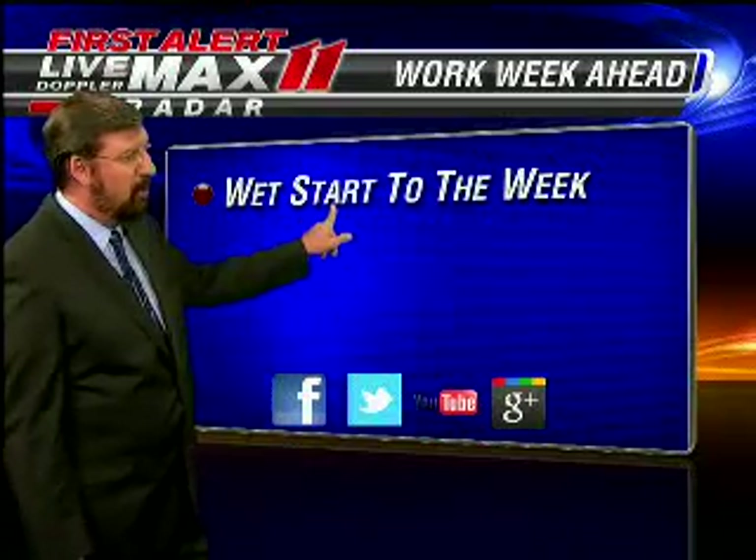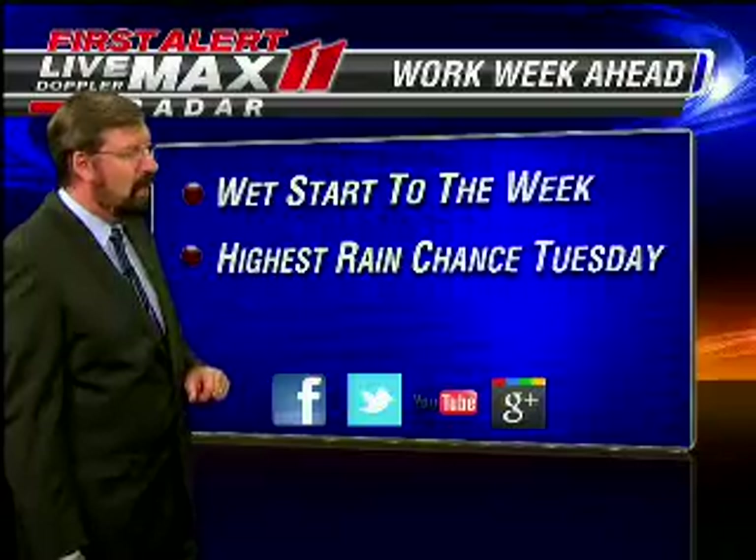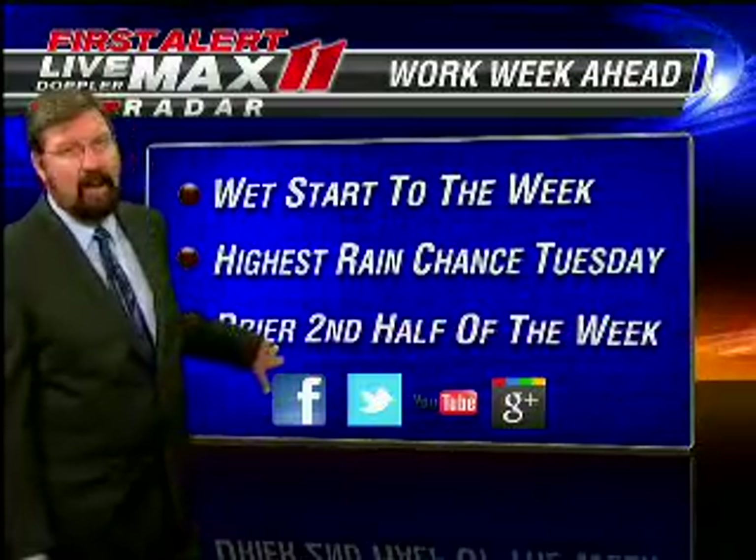Looking ahead at the work week, we have a wet start to the week. In fact, Tuesday has the highest rain chance, and then some drier air toward the second half of the week.